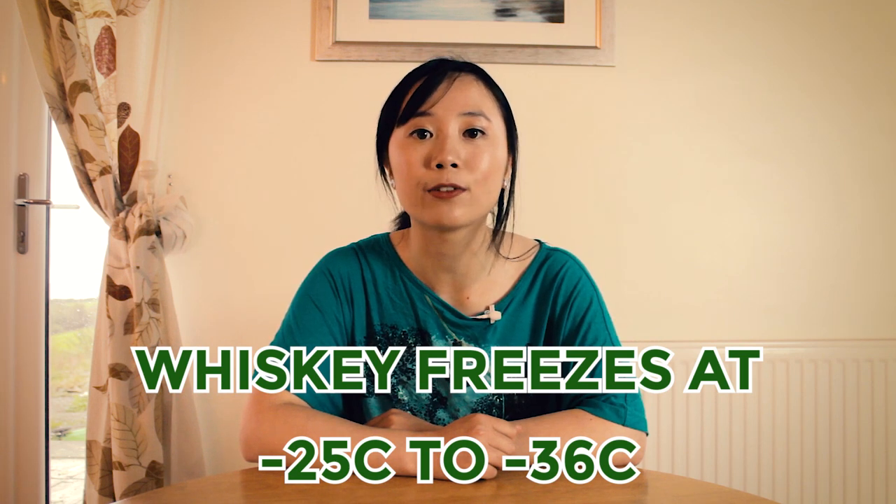The freezing point of pure alcohol is negative 114 degrees Celsius. So whisky will generally freeze around negative 25 to negative 36 degrees Celsius. You might be wondering why the freezing point of whisky is given as a range rather than a single number — that's because whisky is sold at different alcoholic strengths. A whisky with a higher alcoholic strength will have a lower freezing point, whereas a whisky with a lower alcoholic strength will have a higher freezing point, closer to water. Your freezer at home probably won't reach the temperature needed to freeze whisky, and it's generally recommended that you don't put your whisky in the freezer prior to drinking it, as the cold temperatures will dull the subtle flavors and aromas of your drink.